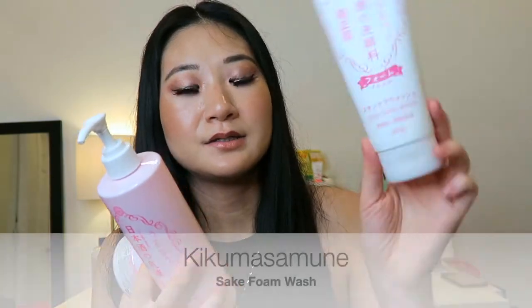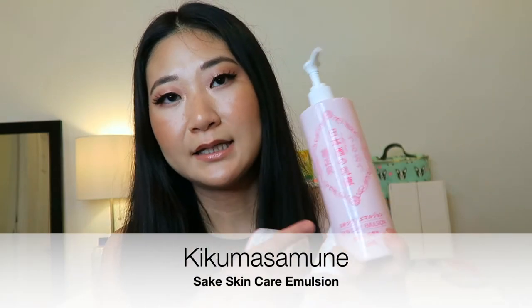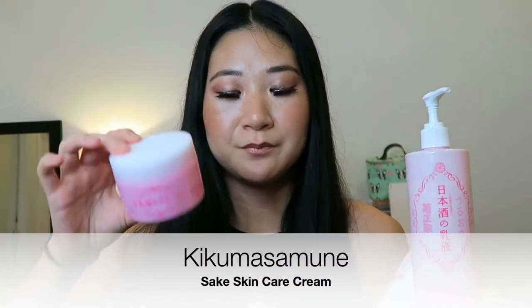Since I was really impressed with this skin conditioner, I went back and bought the whole line. There's a foamy face wash, an emulsion which is like a light liquidy lotion, and then a thick cream. All of them again have amino acids and sake, and they're supposed to brighten and soften — pretty much everything the skin conditioner does. I wanted to use all the products together to see if it would really make a difference. Every night I'm using all four steps, and I do use a retinol as my serum.